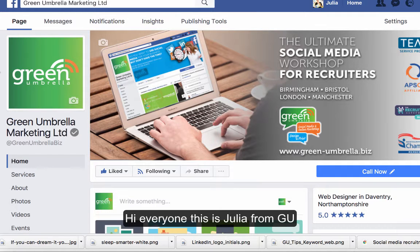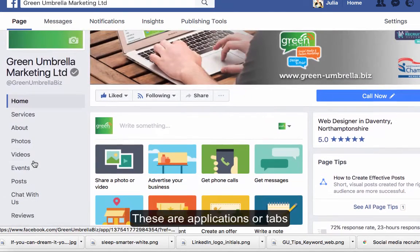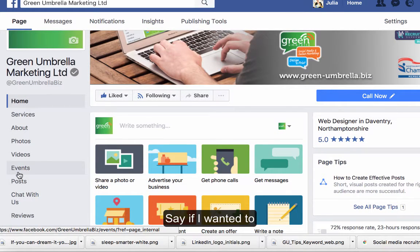Hi everyone, this is Julia from Green Umbrella. Today I just want to show you how to move or make these a little bit smarter. These are called your tabs, here on the left hand side, and they're all to do with applications that you've added to your Facebook page.